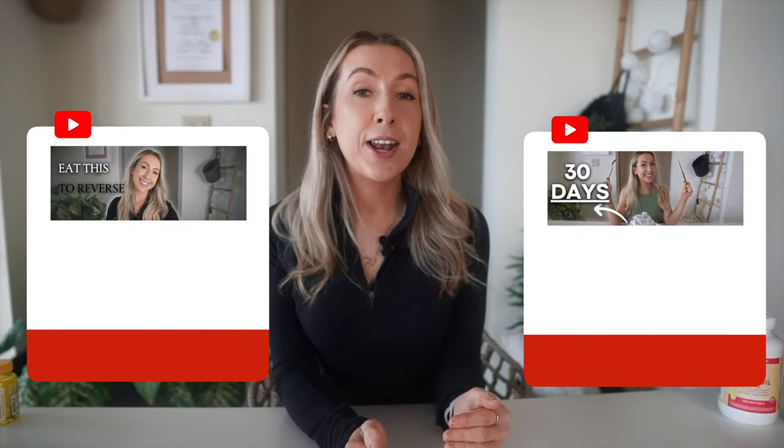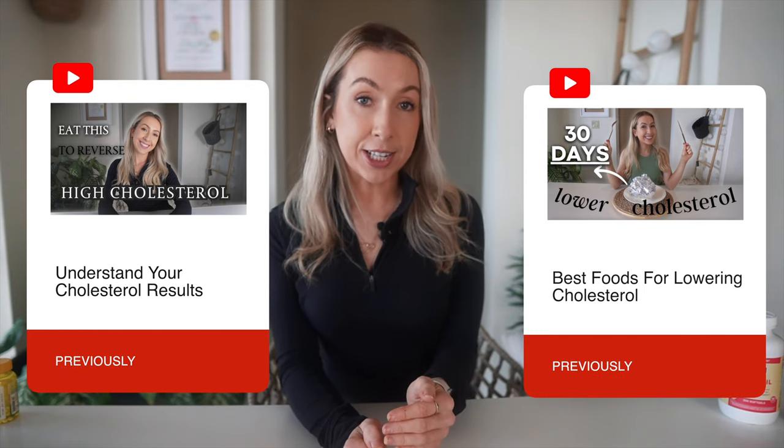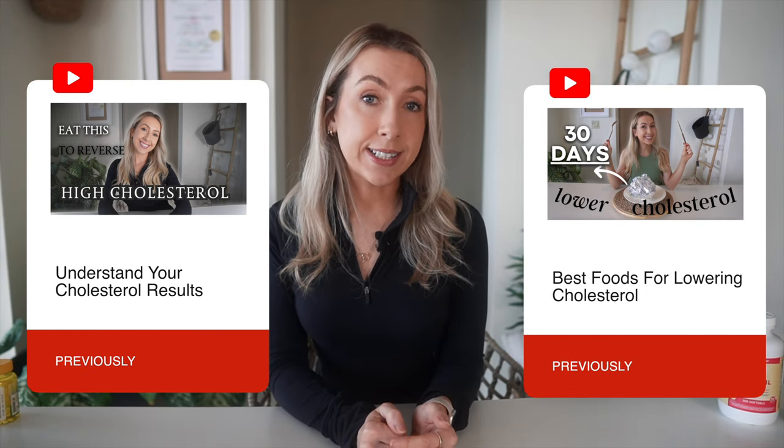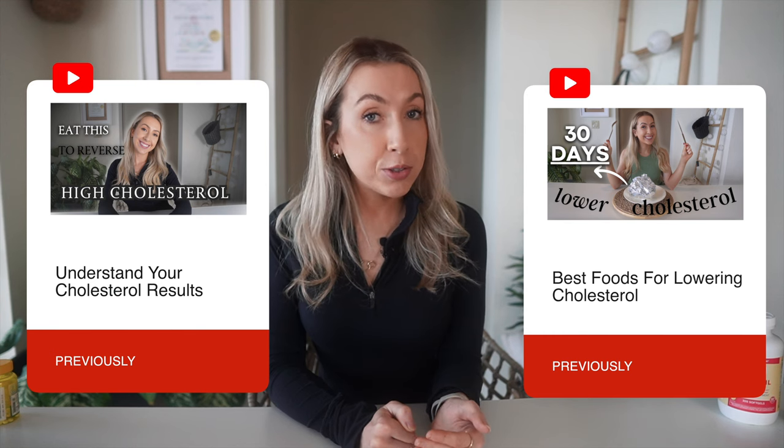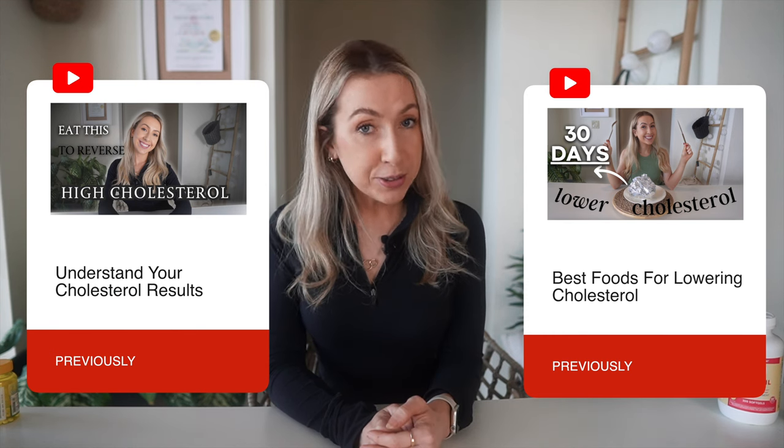I want to pack this video with a lot of information about supplements in particular, and this video is part of a heart health series. So if you want to learn more about understanding your cholesterol test results or the best foods for lowering your cholesterol, you can check out the other videos after you've watched this one. I'll link them below in the description.